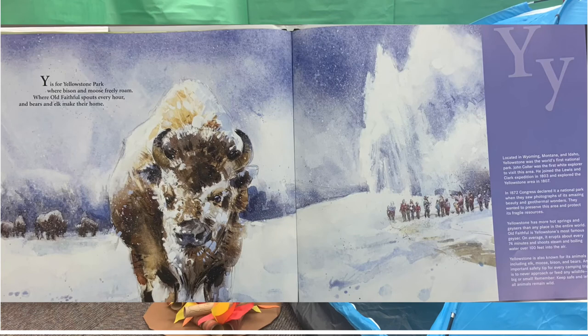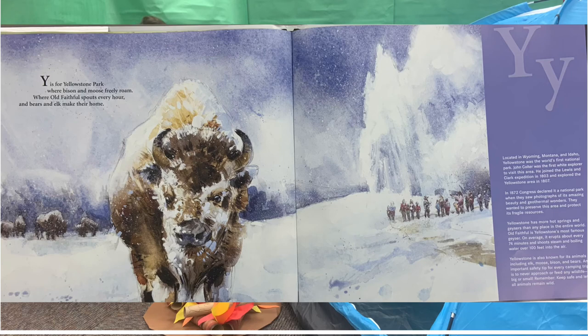Y. Y is for the Yellowstone Park where bison and moose freely roam, where Old Faithful spouts every hour and bears and elk make their home. Z. Z is for the zippers on your cozy bag and tent. Nestled away, you'll fall asleep dreaming of places you went.